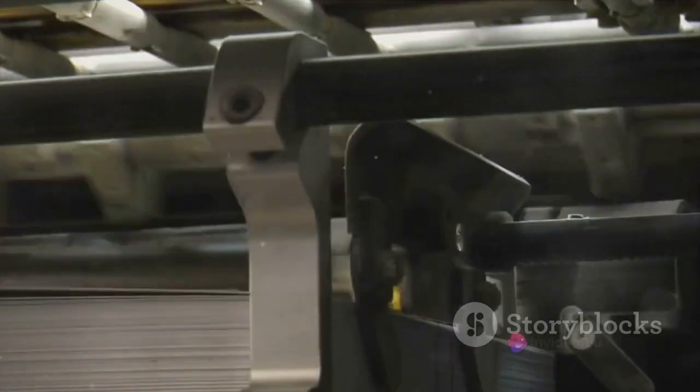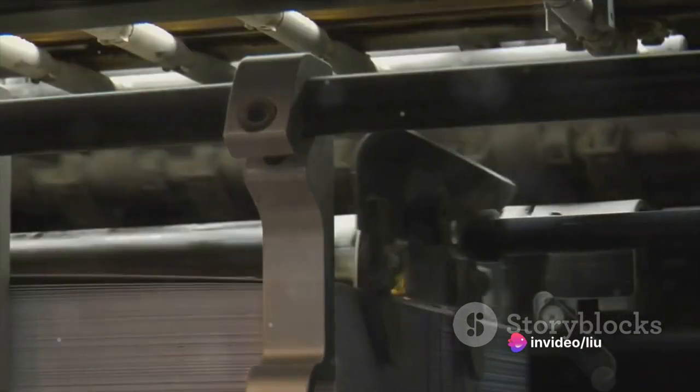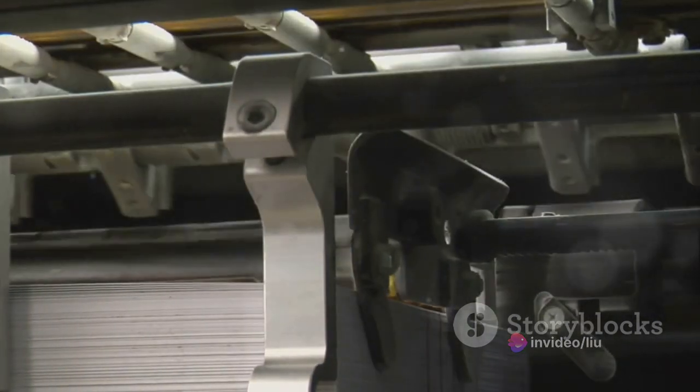And finally, the guide is ready for publication. This step involves formatting the guide for its intended medium, whether that's print, digital, or both. It also involves marketing and distribution to ensure the guide reaches its intended audience.